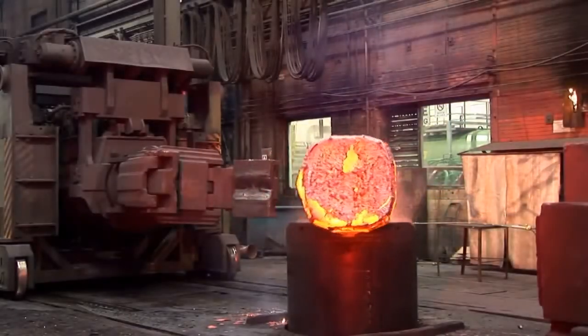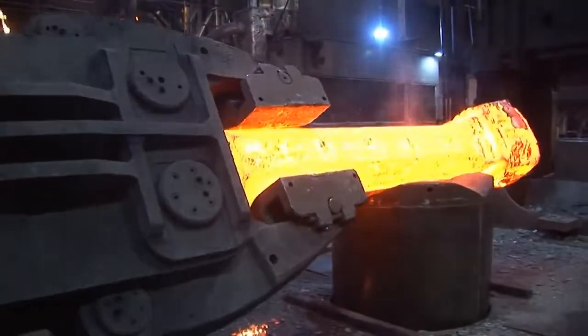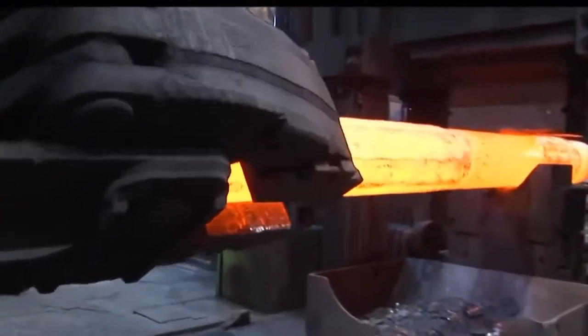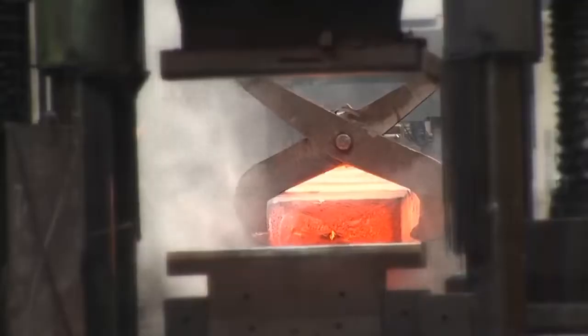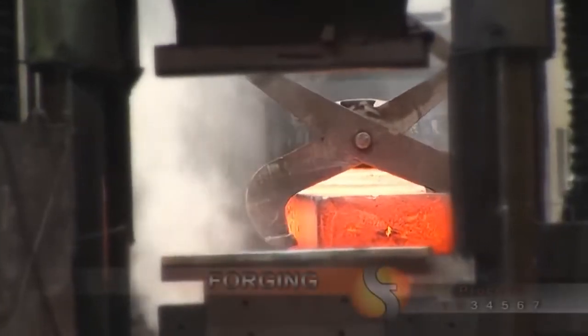This press, same as the 5,000-ton one, is also equipped with a die magazine, a cutter, a flat die, as well as a V die, allowing the forging of cylindrical, rectangular, or custom pieces according to drawings.